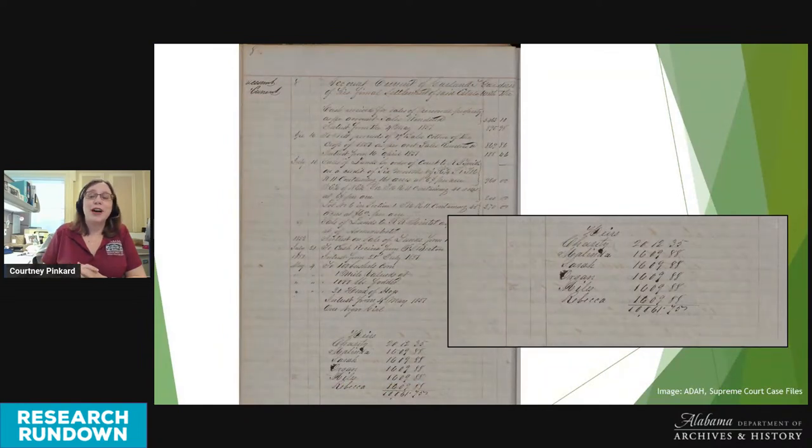Skipping ahead a few pages, I came to the final settlement of Tom's estate, where his administrator made a full account of all debts and credits and showed the final distribution of inheritance among the heirs. Tom's legal heirs were his widow Charity, his two older children Melinda and Sarah, and his three younger children Oregon, Miles, and Rebecca. Just like that, Charity and her children had gone from having the status of property to being the legal distributees of Tom Smith. Each child received a share of $1,609.88 — about $58,000 today — and Charity as Tom's widow received a greater portion, equivalent to almost $73,000 today.